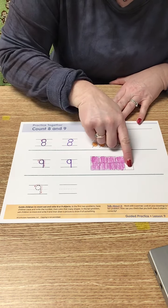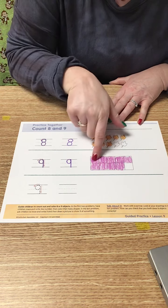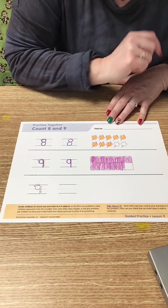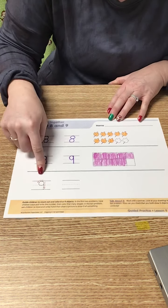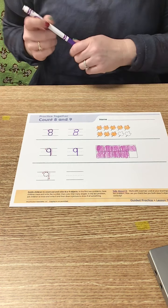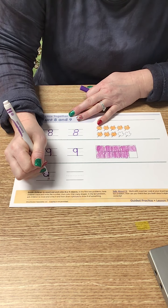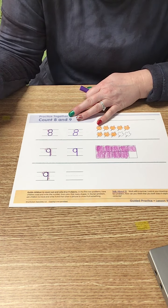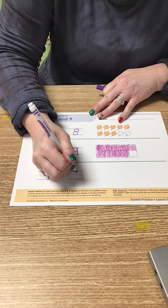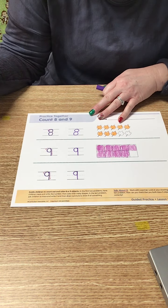That only leaves one left because this is a 10 frame. There are 10 boxes — if I color 9, that means there's only one left. And down here we have the number 9 again, so I'm going to make a circle and a line makes the number 9, and I'm going to write my own: circle and a line makes the number 9.